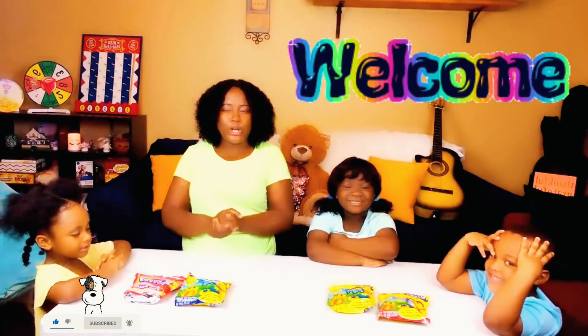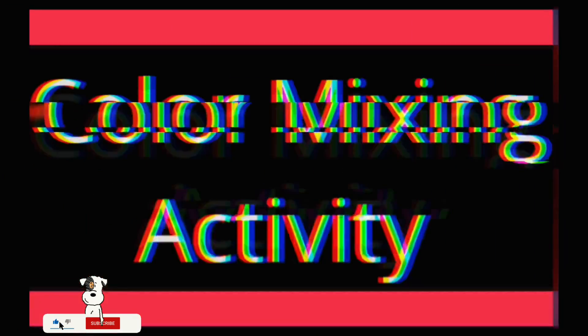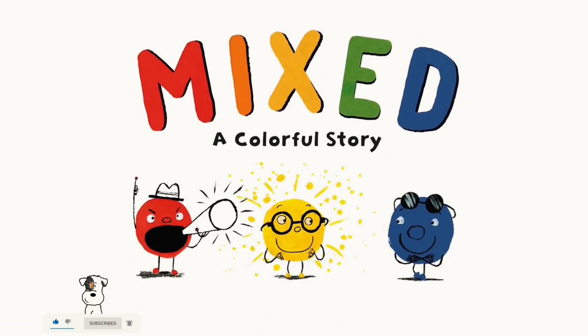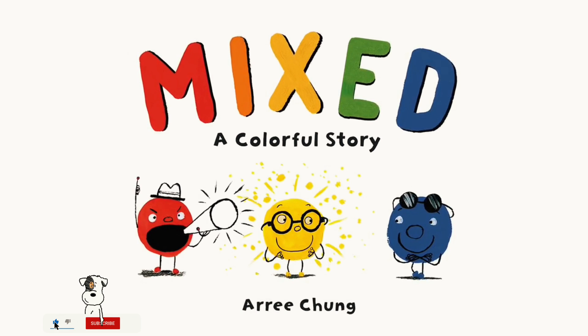Today we're going to learn how to mix colors to make another color. A Colorful Story by Harry John.